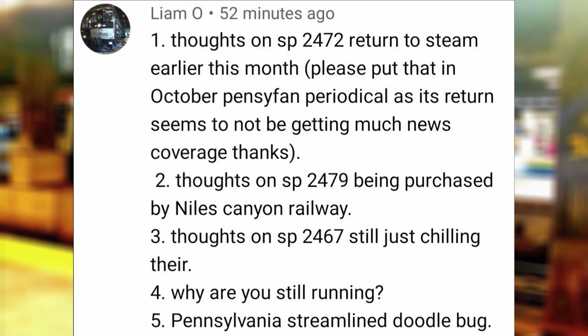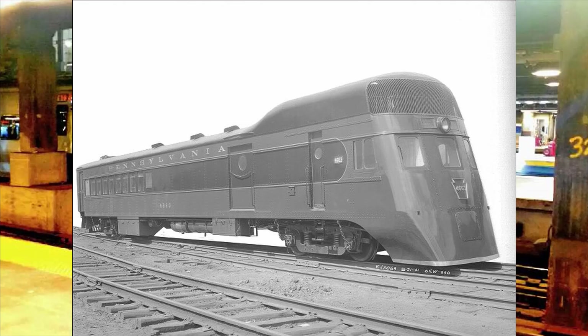Notes on SP 2467 just chilling there? The engine is fine where it is at the California State Railroad Museum, since we already have another member of the same class in operation — that once again being 2472. Why are you still running? Pennsylvania Railroad Streamlined Doodlebug has appeared to be a running joke with my channel, which I will fully embrace because this engine is just that epic.